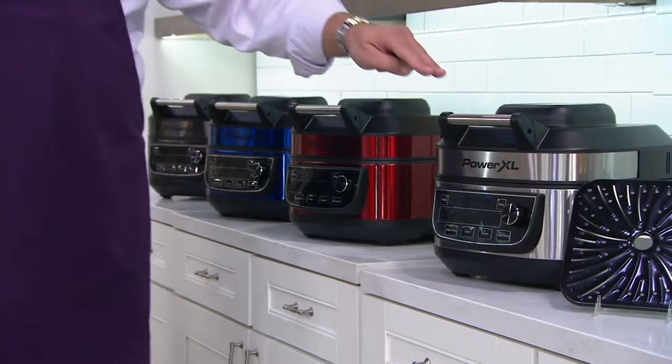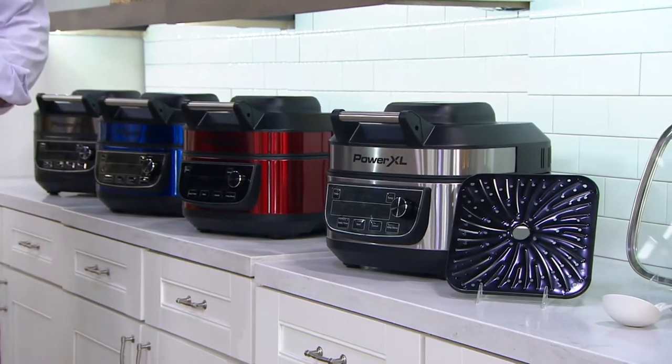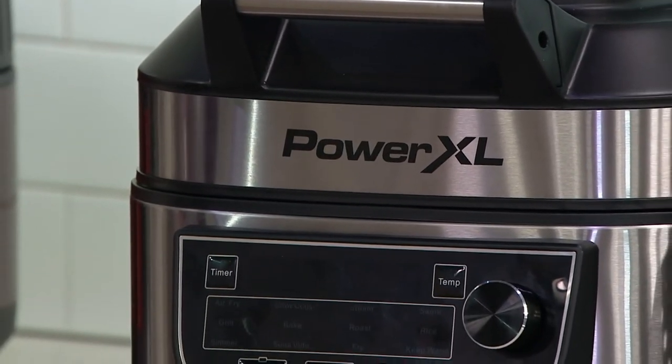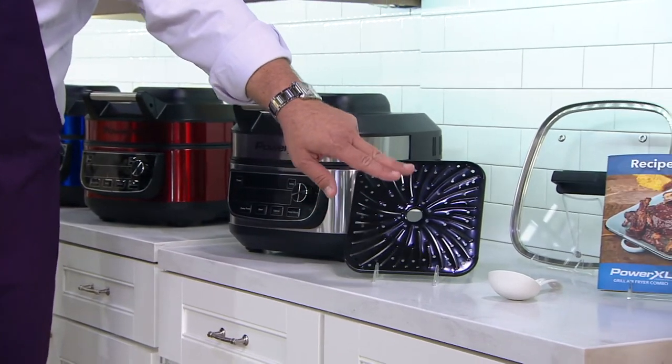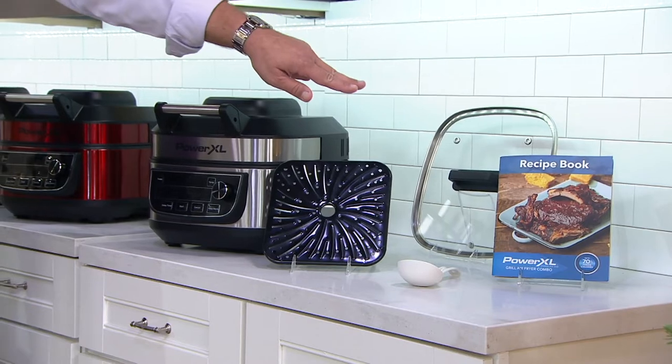The only color you can currently buy at retail, and our most popular choice today, has been the stainless. I have 3,700 left in stainless that I can ship right now. Remember, you are getting the grill plate, the ladle, and 28 recipes in that color cookbooklet, plus a glass lid.